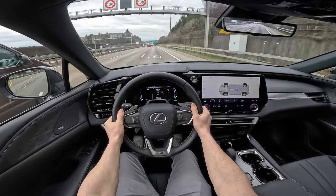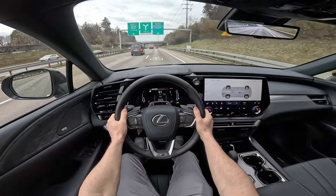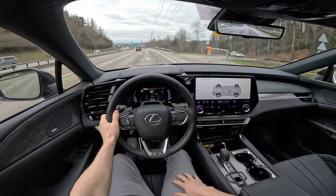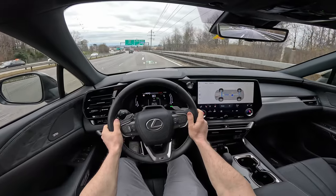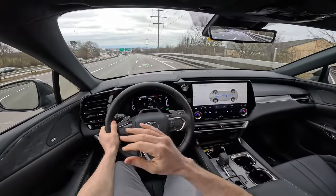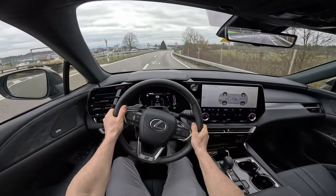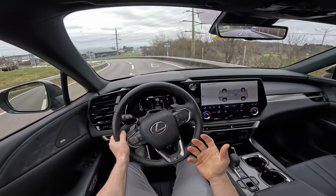You can also change gears manually using the paddles behind the steering wheel. Hold the plus paddle for a few seconds to return to automatic transmission. In Sport mode the steering and suspension get a little stiffer, but you still feel that crazy comfortable feeling because this car is built more for comfort than sportiness. Even over bumps and through curves you can see how good and comfortable it is.